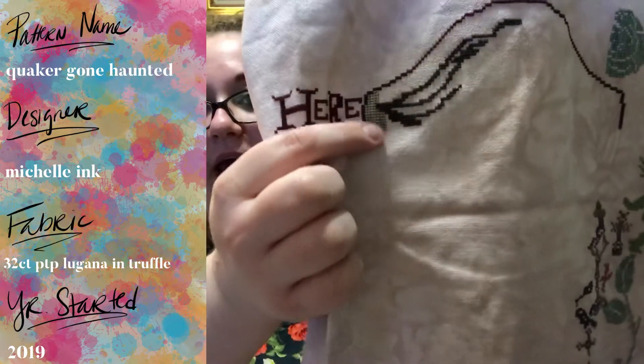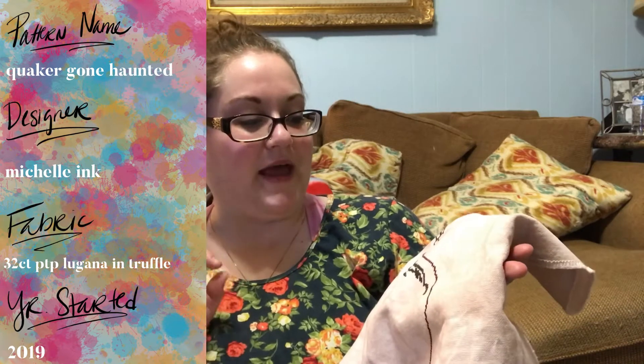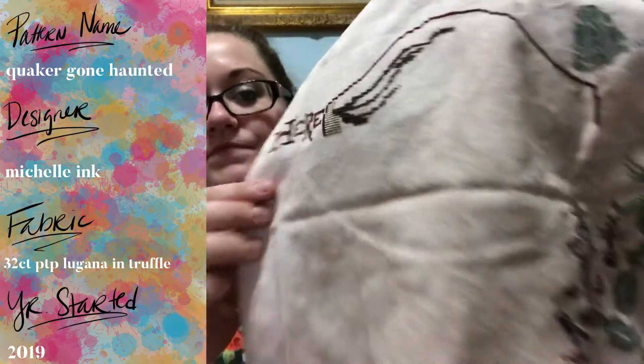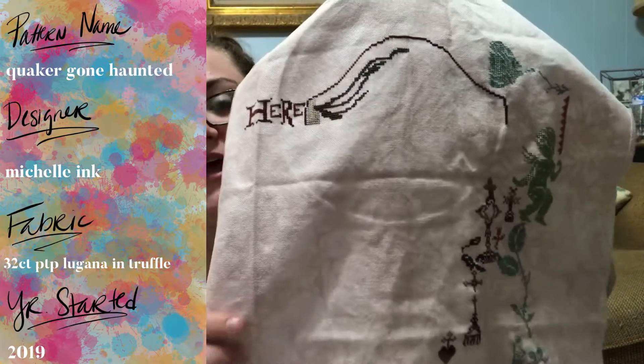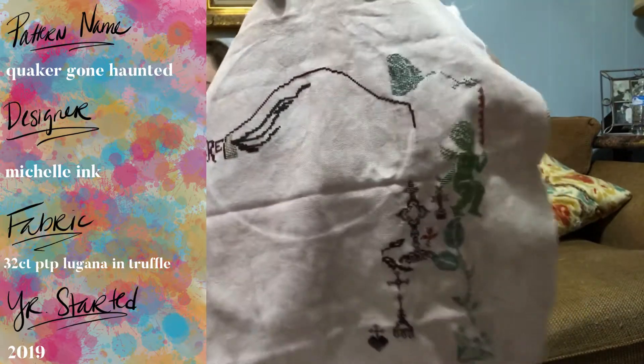I'm really really liking how this is coming out. I'm blending one strand of Toasted Marshmallow and one strand of Pebble Beach — on their own they're already over-dyed threads, one is Gassed and one is Classic Colorworks. I'm doing one strand of each and I really love the look it's giving. The dark color for the tree is one strand of 3799 and one strand of 938.